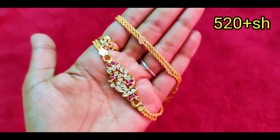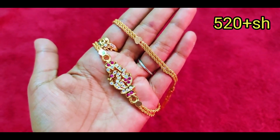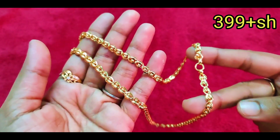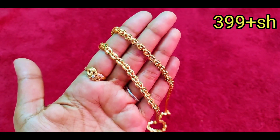If you want to customize the chain, place your order. Payment is by Google Pay, Phone Pay, or Bank Transfer only — no cash. Take a screenshot and send your photos. You can customize the chain as needed.